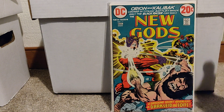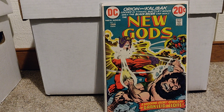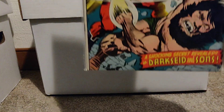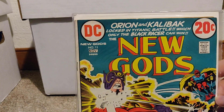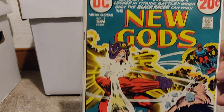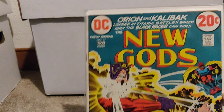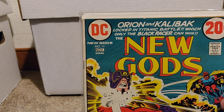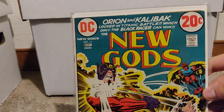Next up, we've got New Gods number 11. This is a pretty cool one. This one in particular isn't a key, but there are a few books from this run that are keys. This one is actually pretty well sought after by collectors, so it's a cool book to have. I have a few other New Gods books as well.